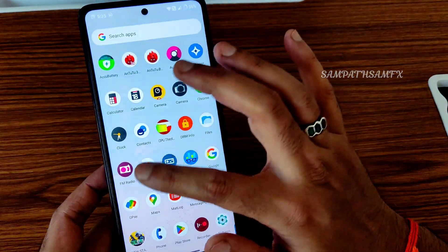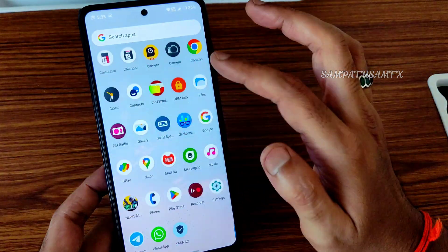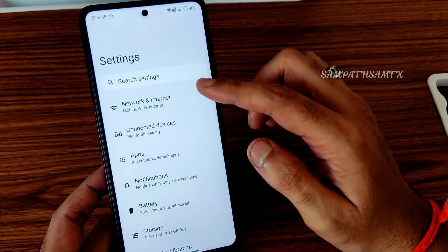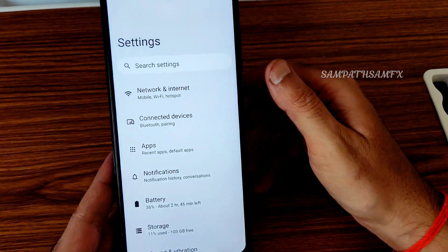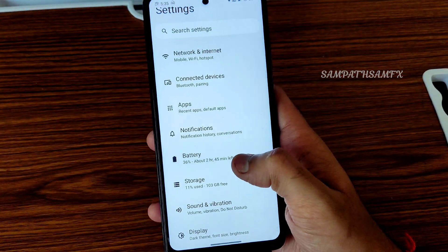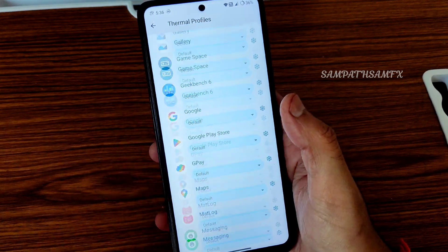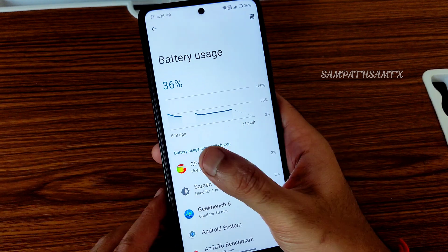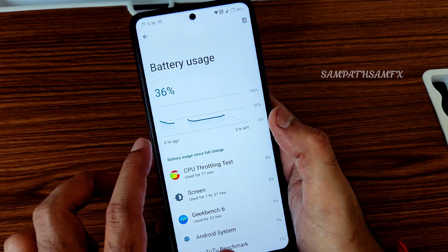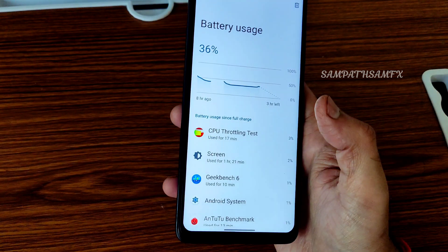You also get Game Space, a pre-included file manager, and a gallery application. Going into settings — it's fast and responsive. Under battery, you'll get thermal profiles and can individually configure thermals per app. There was a slight battery drain noticed but overall battery life is very good.